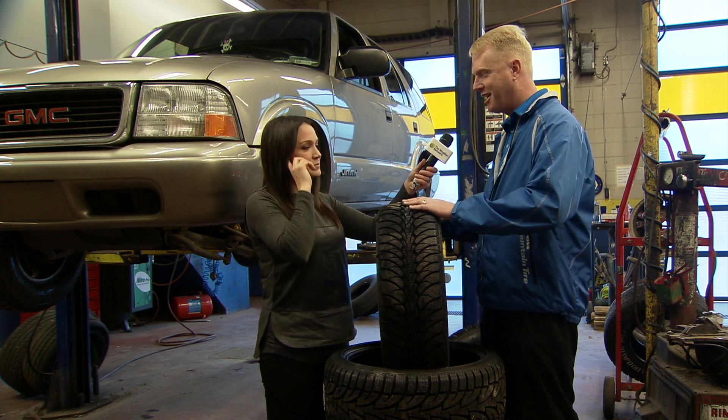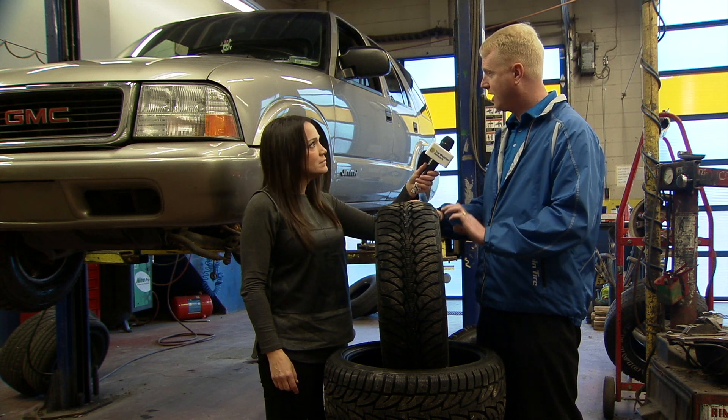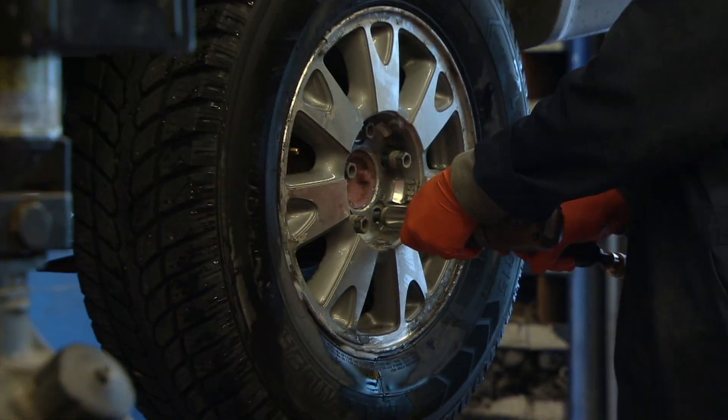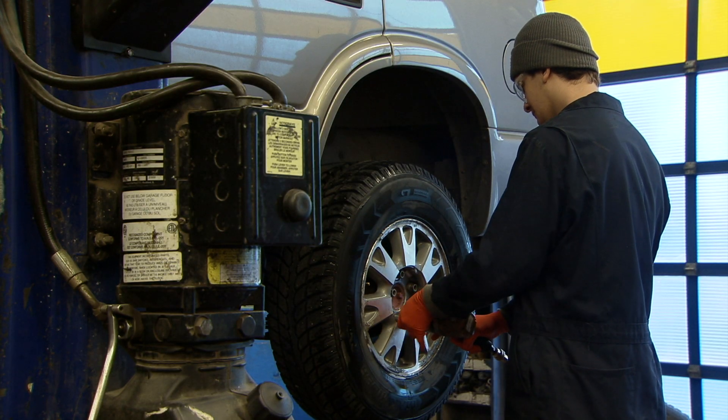Most certainly. A winter tire can be identified a couple of ways. One, it'll be branded on the side as a winter tire, or it'll have the mountain snowflake or three-peak emblem. Other than that, looking at the tread design itself, you'll see it's quite a bit more aggressive than a standard all-season or an all-weather tire.